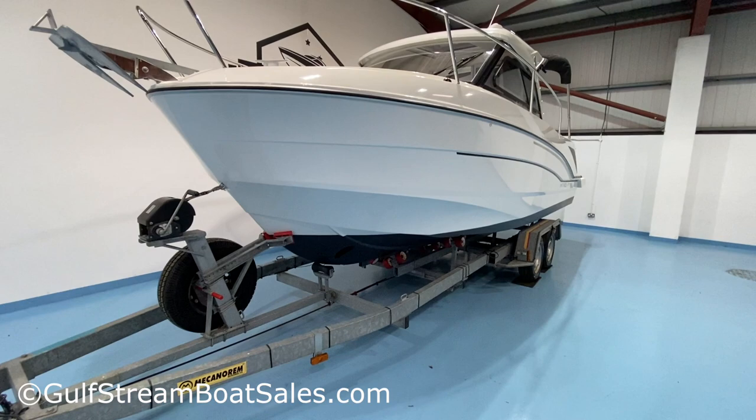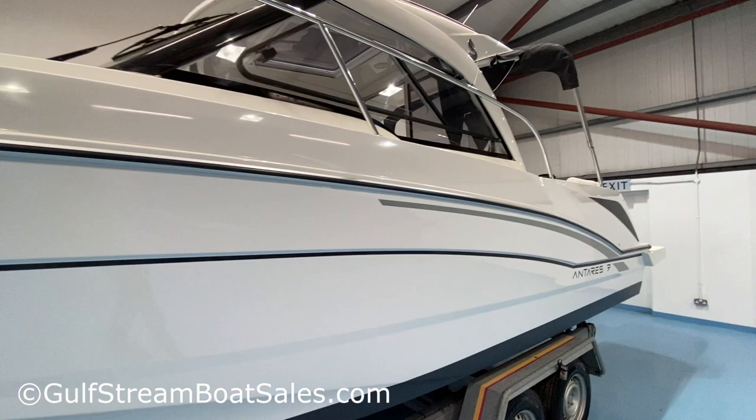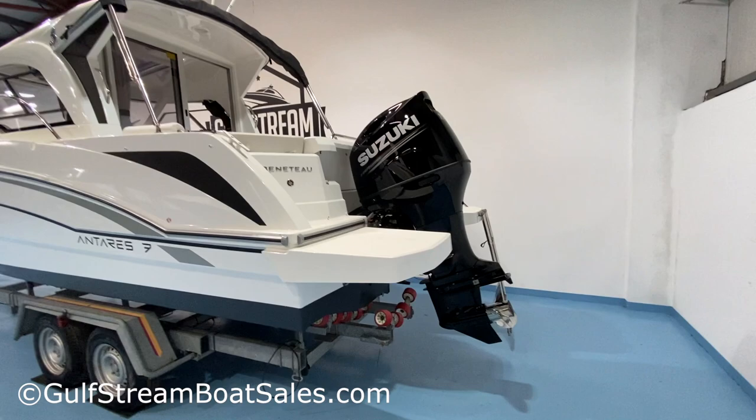This one is being sold complete with a brand new Meccanorum trailer — a 2021 or 2020 trailer. The boat was first sold to its one and only owner in September 2020. It's had only really one season's use with only 17 hours on the clock — it's not even run in yet.